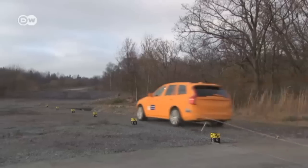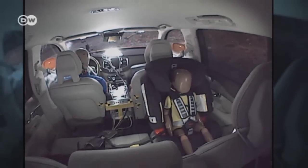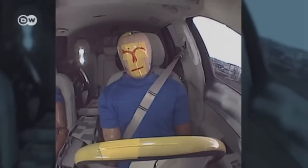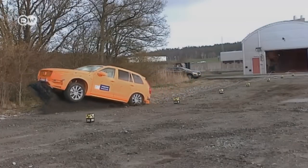Run-off road protection is standard on the new XC90. The moment the sensors detect the car leaving the asphalt, the front seat belts are tightened electronically as far as they'll go, and kept that way until the vehicle comes to a standstill.